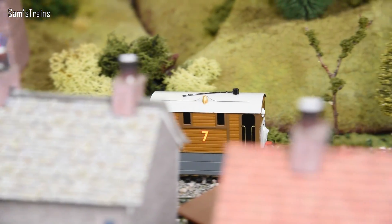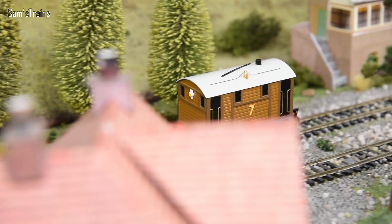He runs really well too. This is the Bachmann version — Hornby did do a Toby of course but I don't have that, so maybe that would be even more my favourite if I got one. But as it stands, it has to be the Bachmann one for me. He wasn't that expensive, he's got the moving eyes, and crucially he's just got so much character. I absolutely love the Bachmann Toby.